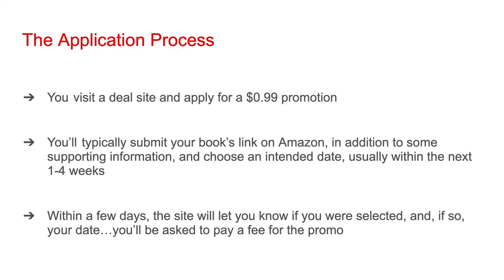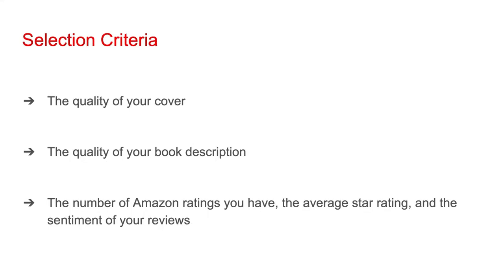Once you're selected, you'll be asked to pay a fee for the promo. Typically, the more reach a site has for readers within your genre, the more expensive your promo will be. However, based on how much money you can bring in from this added exposure, often these deal site investments pay off really well. In general, deal sites with a lot of reach tend to be contacted by a lot of authors looking for promos, and because these sites only have limited space in their daily emails for each genre, they have to be pretty selective when choosing books to include.